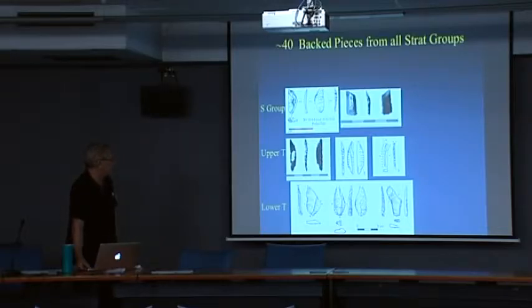These are very distinctive and very clear backed pieces, including one geometric crescent — which is an anomaly. But basically they are curved backed and straight backed blades and flakes.